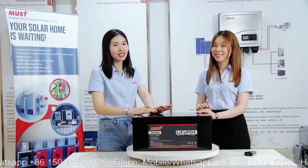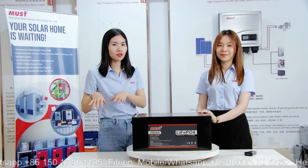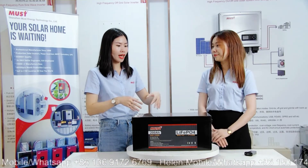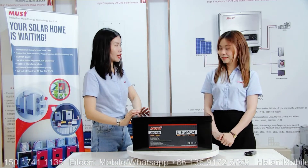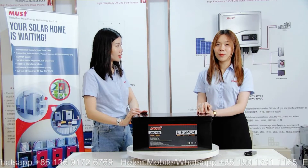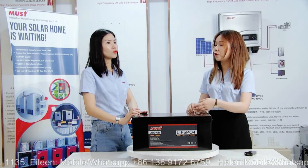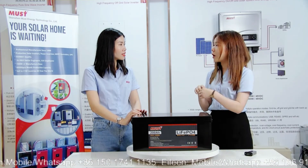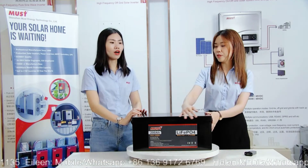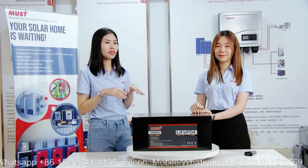We have this one to help you transition through that period. For this lead acid replacement battery, we can produce from 12.8V to 25.6V, and the capacity ranges from 7 amp-hours to 215 amp-hours. So it is a wide range for customers to choose from and meet their requirements.